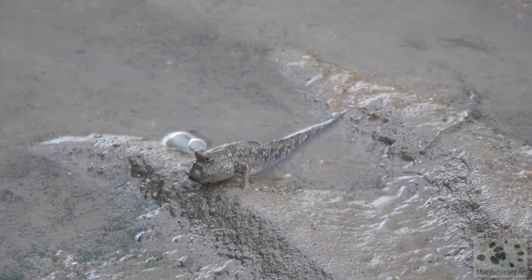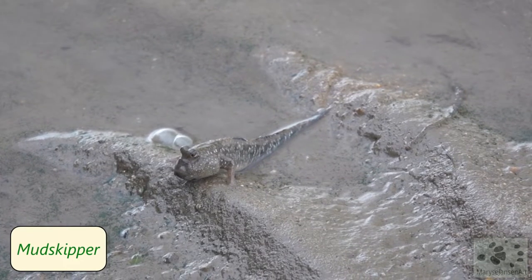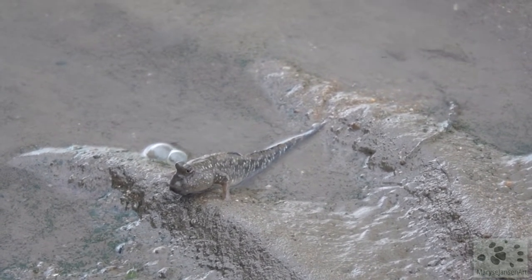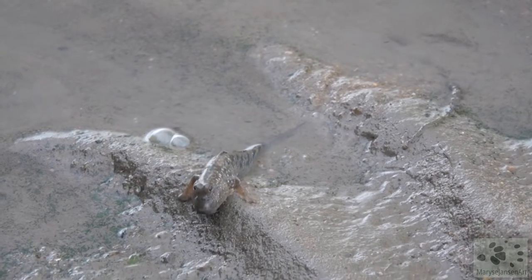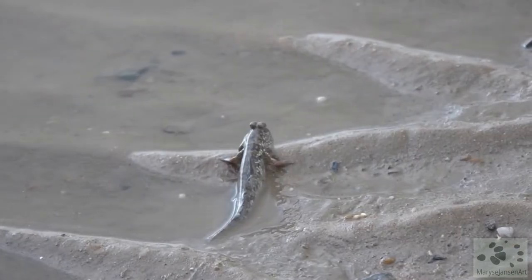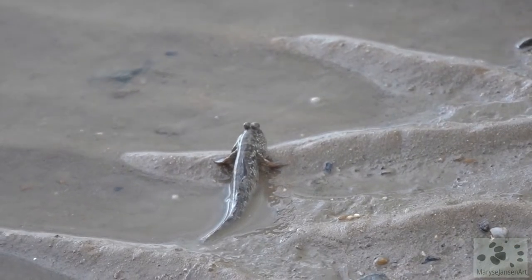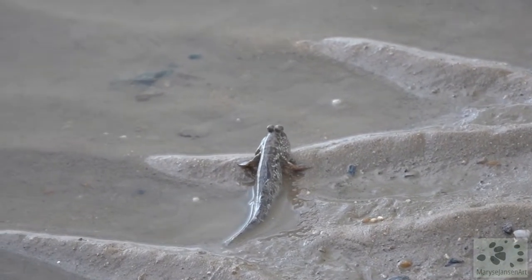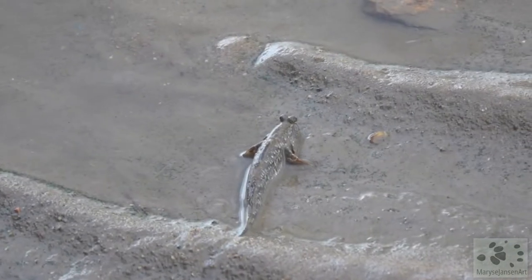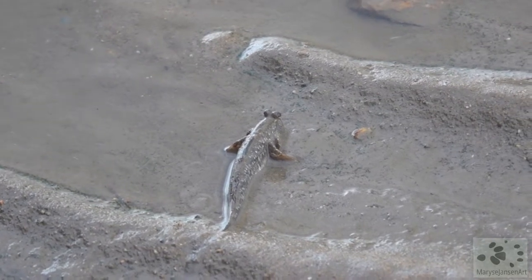Oh wow, a mudskipper! These are amazing creatures. They are fish but they are amphibious — they can live in the water as well as out of the water. Can you see how it moves its fins to walk around? They come out on the mud to feed and to find a mate.